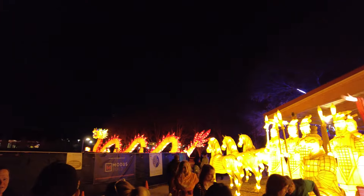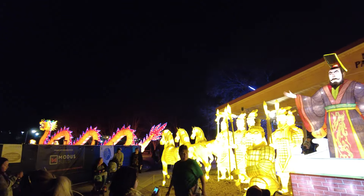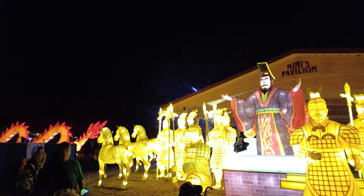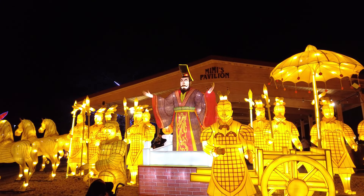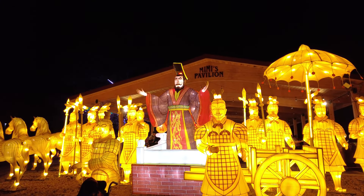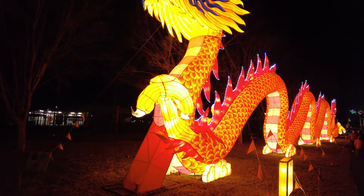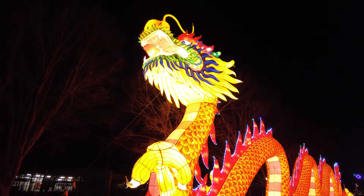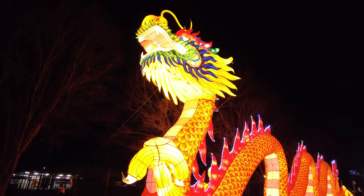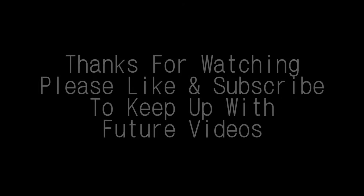This is pretty cool, and definitely different from last year for sure. Anyway guys, I am off to go on some more journeys. So until then, why don't you go on a journey of your own? We'll see you next time. Bye-bye. See guys, I told you it looks even more impressive once the sun has set.